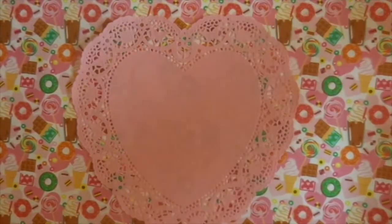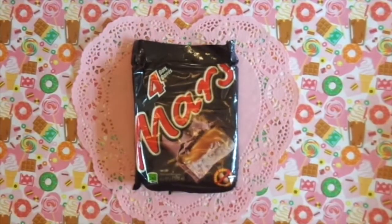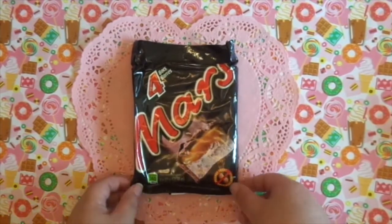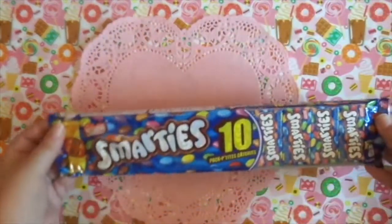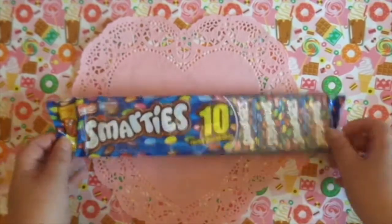I'm just going to start with some food. I got these Mars Bars and you get four in a bag for $3.00. So you actually get one for free, so that's a really pretty good deal. So I picked up those. I got some Smarties — you get ten in here.